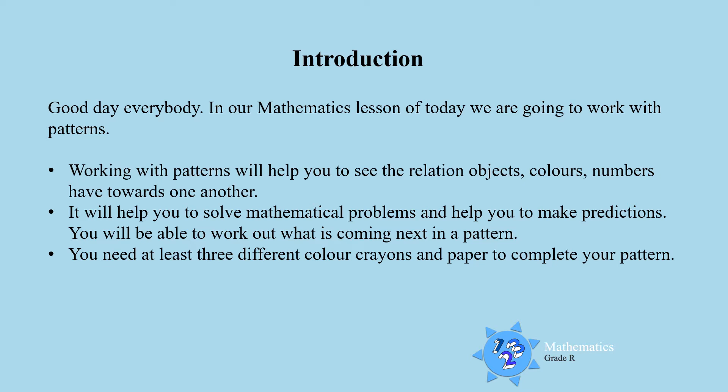You will be able to discover what is coming next. You need at least three different colour crayons and paper to complete your pattern. So let's get started everyone!